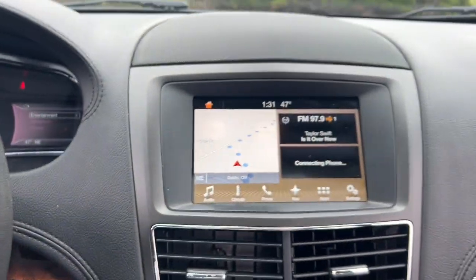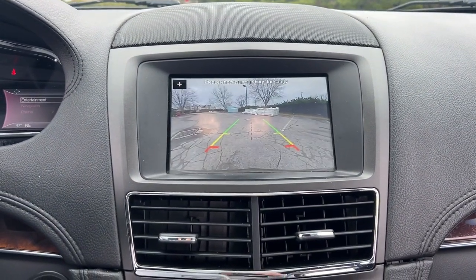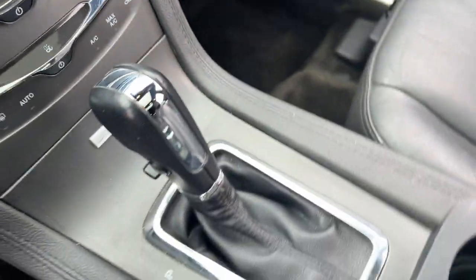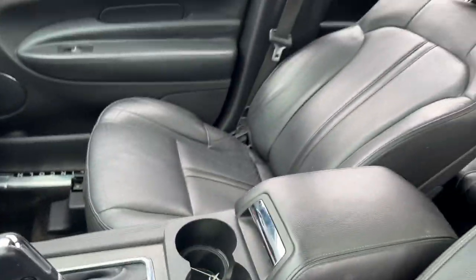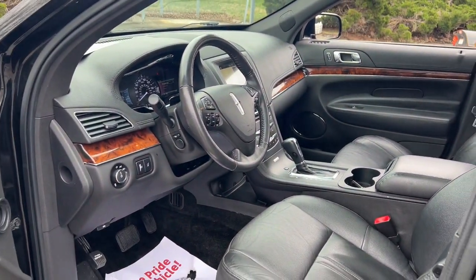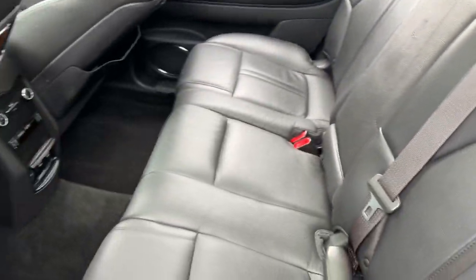These are just some of the great options this vehicle comes with: navigation system, keyless entry, sunroof/moonroof, lane keeping assist, power lift gate, power passenger seat, wood grain interior trim, heated mirrors, backup camera, and satellite radio.